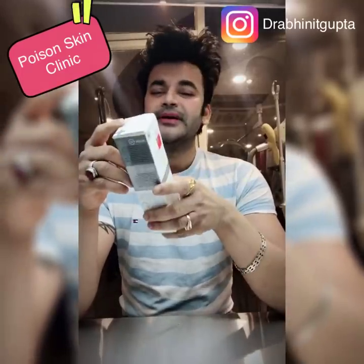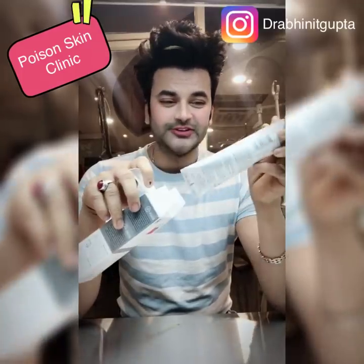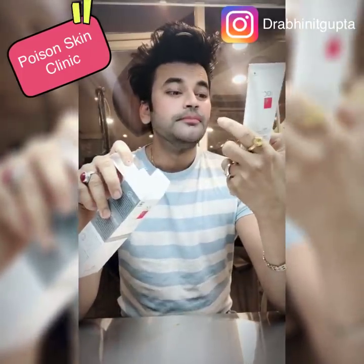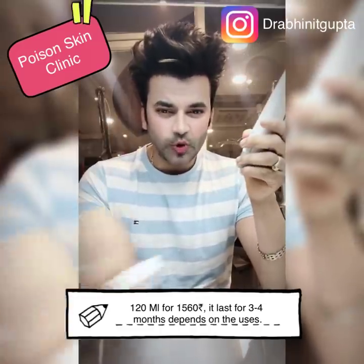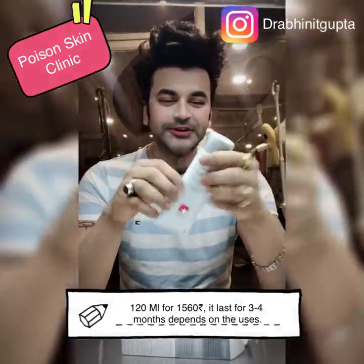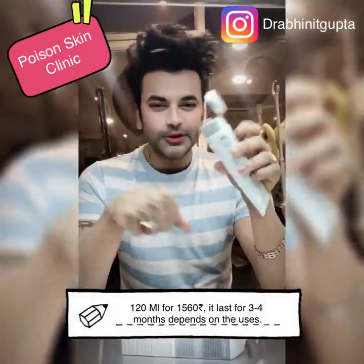Let me talk about the price. This is a 160ml face wash, which will last for 3 months. You will need only 2-3 drops, which will cover the whole face.